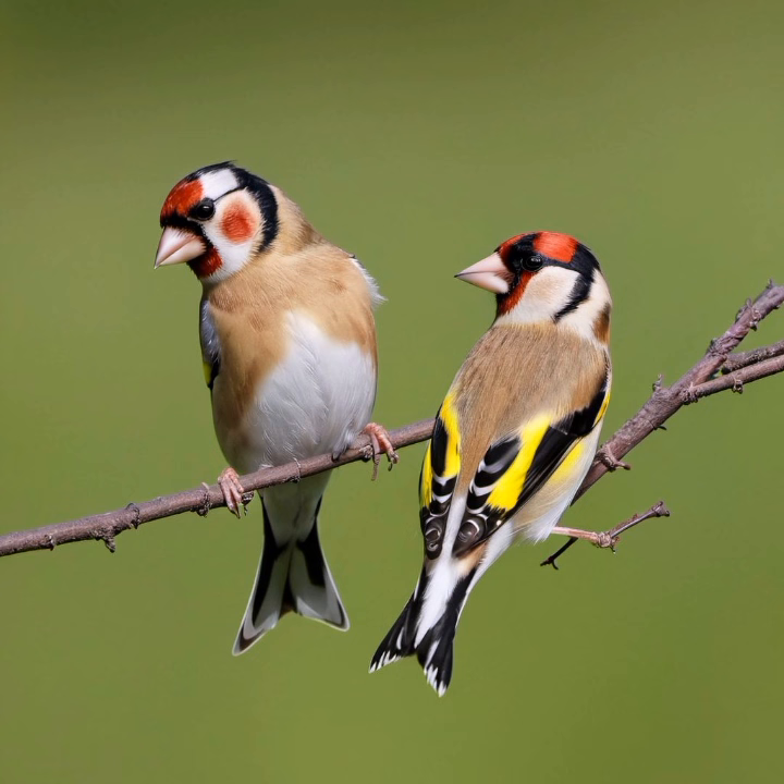In conclusion, the European Goldfinch stands out not only for its stunning visual appeal, but also for its adaptability and sociable nature. As a resilient bird, it continues to captivate birdwatchers and enthusiasts across Europe and beyond, contributing to the rich tapestry of biodiversity in its diverse range of habitats.